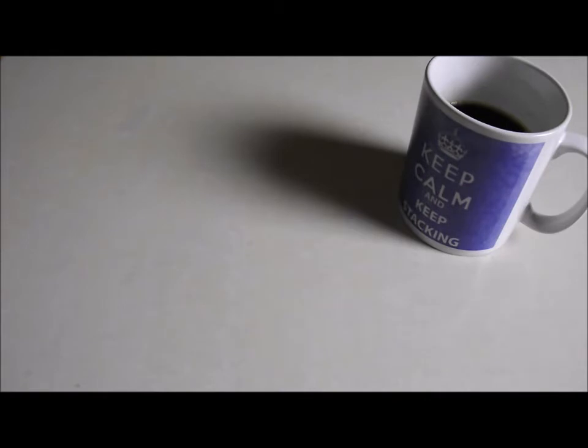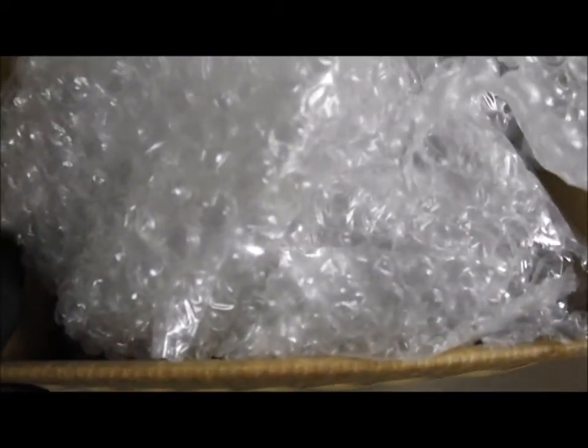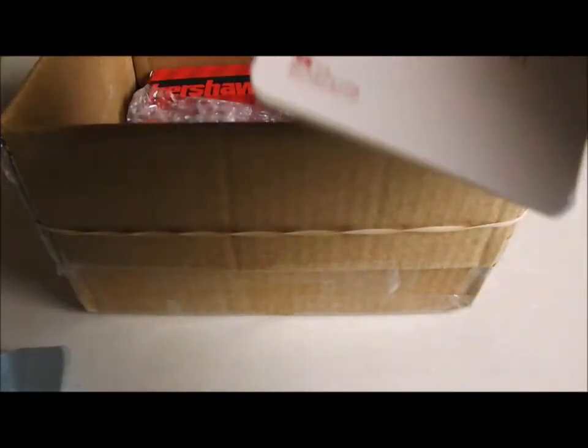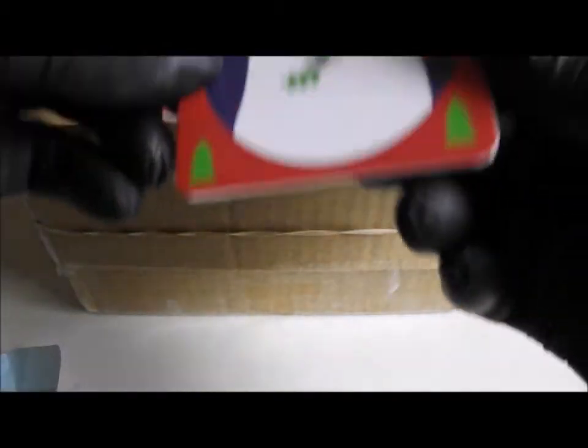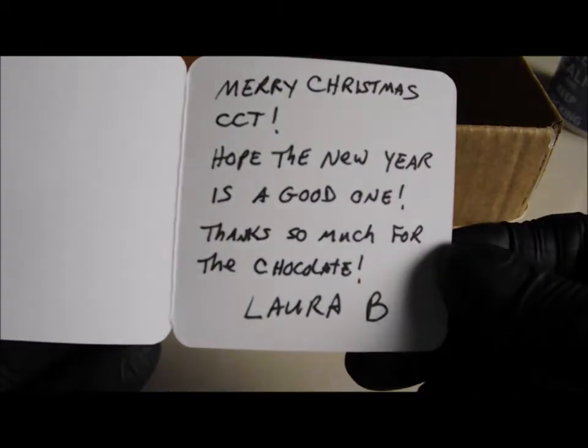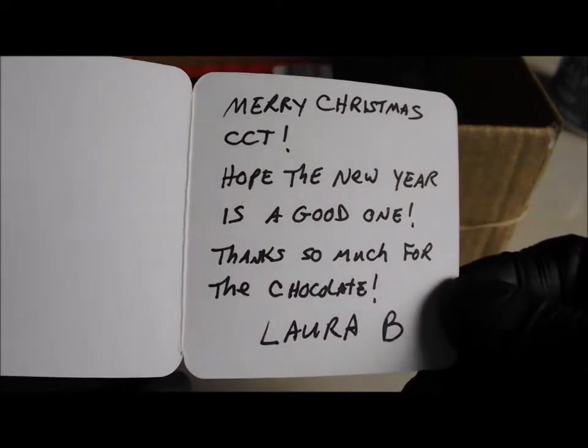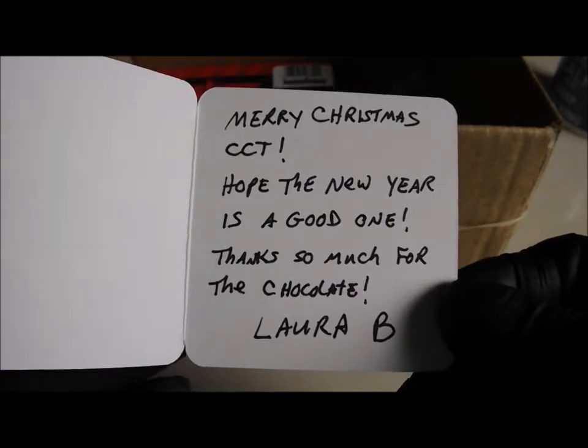Finally, on to a kind of unboxing — I have kind of opened it, but that's as far as I've got. It's from Laura Blade. Let's take a look and see what Laura has sent. I can see a card in there, so let's start with that. Happy Christmas with a little polar bear. Merry Christmas, hope the new year is a good one. I hope so too, Laura — I've certainly been flat out with work lately and not having much time for watching YouTube videos. Thank you for that, Laura.